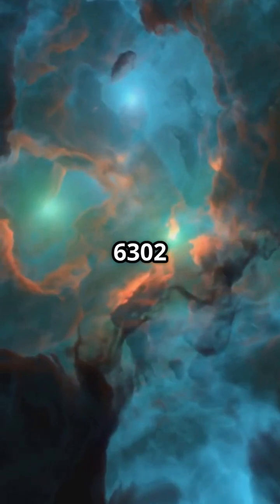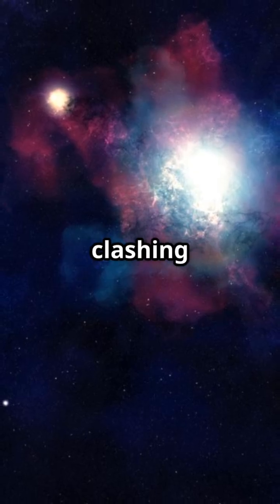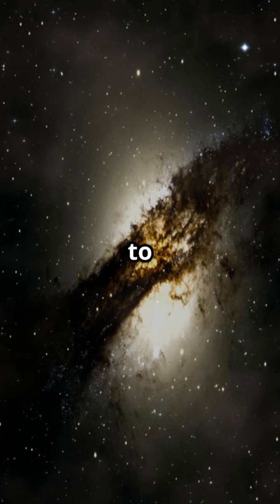NGC 6302 stretches over two light-years with its iron-rich winds clashing in a spectacular S-shape. Meanwhile, NGC 7027 has shifted from a uniform puff to a diamond shape.